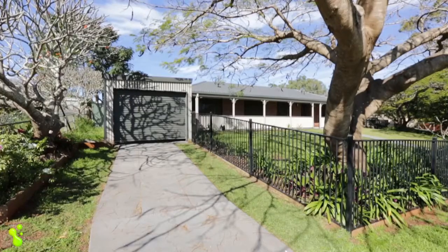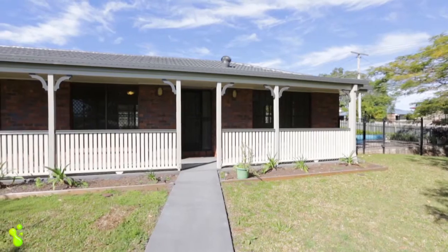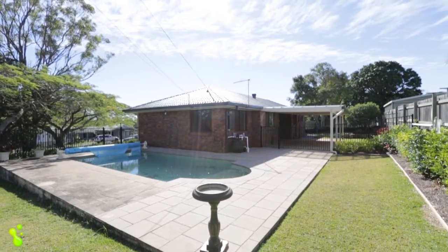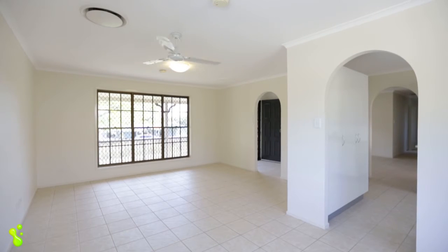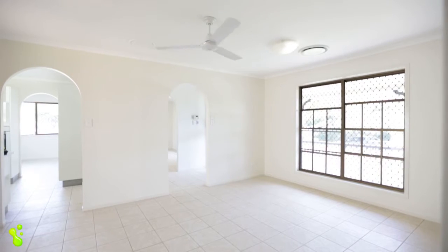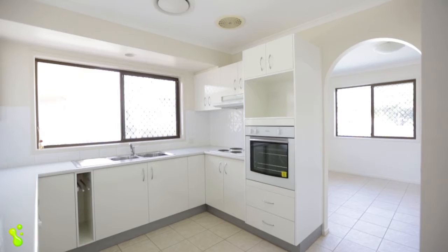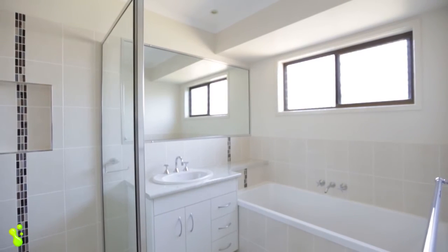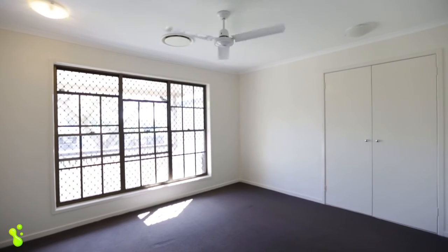This neat and tidy home is situated on a large, fully-fenced block of 769 square metres of land. The home consists of large open-plan living areas, good-sized bedrooms, and a modern kitchen and bathroom. Equipped with extras like a security system and ducted air conditioning, this property is a great place to call home.